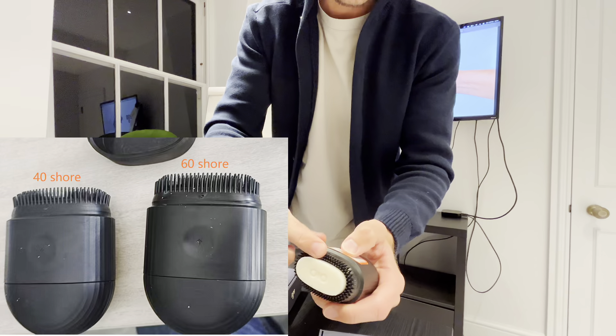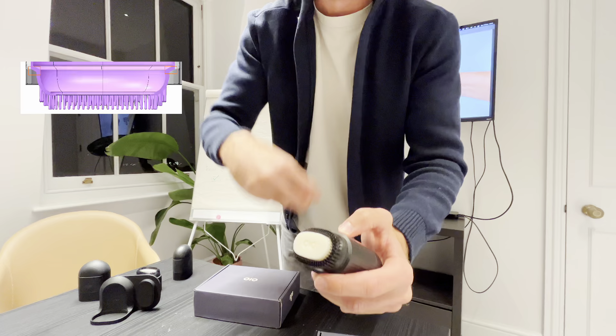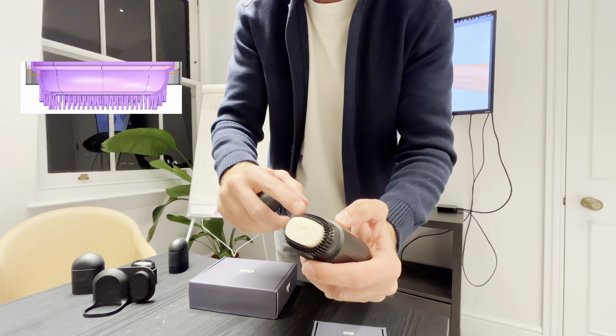We have two final challenges with the applicator to overcome. The first is the bristle shore hardness — right now they're just a little bit too hard for what we'd like. In previous prototypes they were a lot softer, so we're editing our tooling and manufacturing processes to make that work.